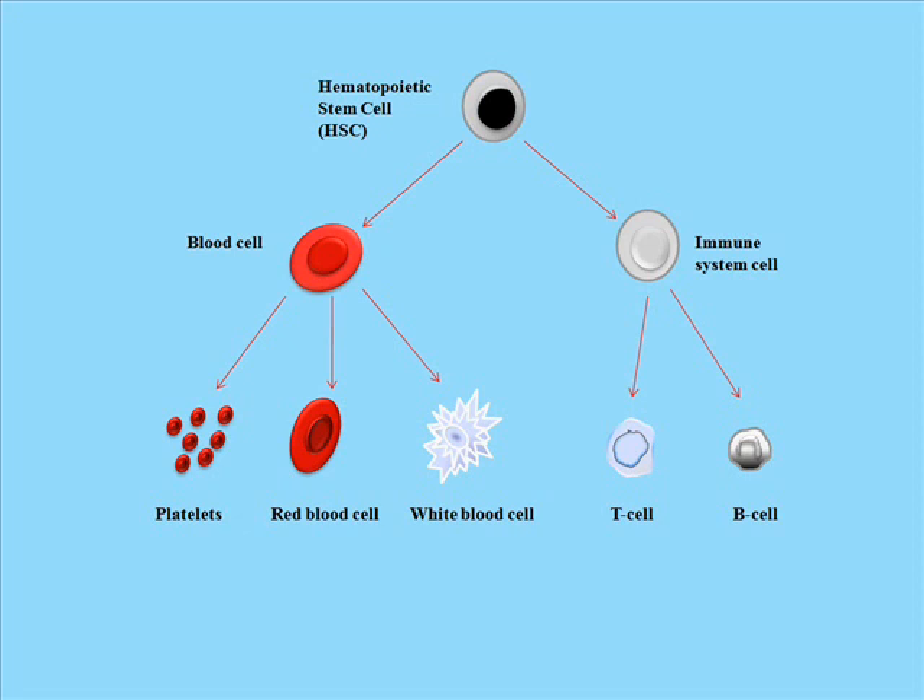In the case of disease, hematopoietic stem cells are able to cure heart diseases, such as heart attacks, and blood disorders, such as leukemia.